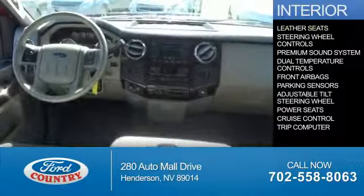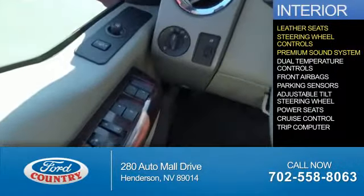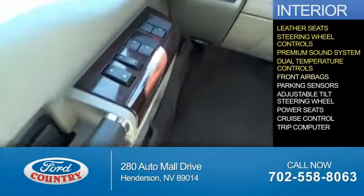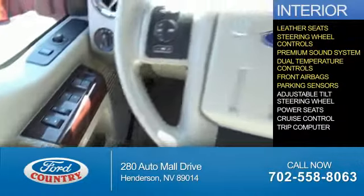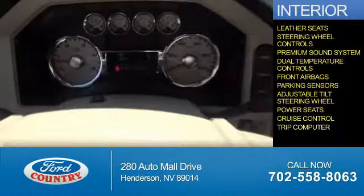Inside you'll find leather seats, steering wheel controls, a premium sound system, dual temperature controls, front airbags, parking sensors, an adjustable tilt steering wheel, power seats, cruise control, and a trip computer.